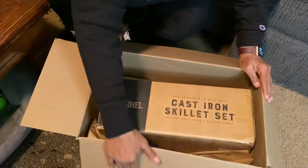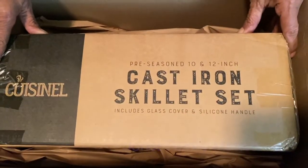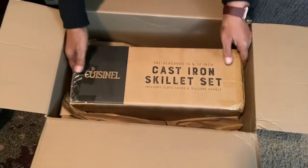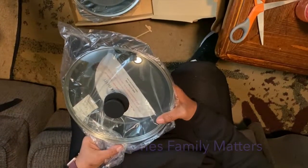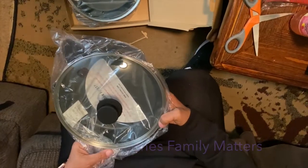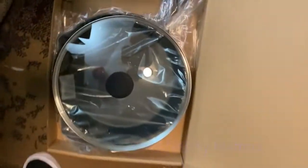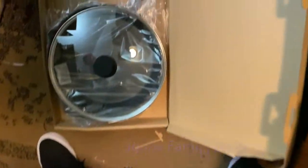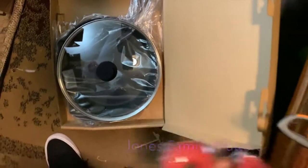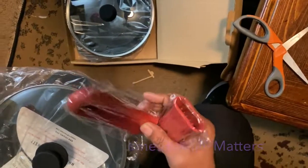I got another box from Amazon and it was heavy — a cast iron skillet set. It came as a set of two: a size 10 and a size 12, with a lid for each one and rubber guards so you don't burn yourself.